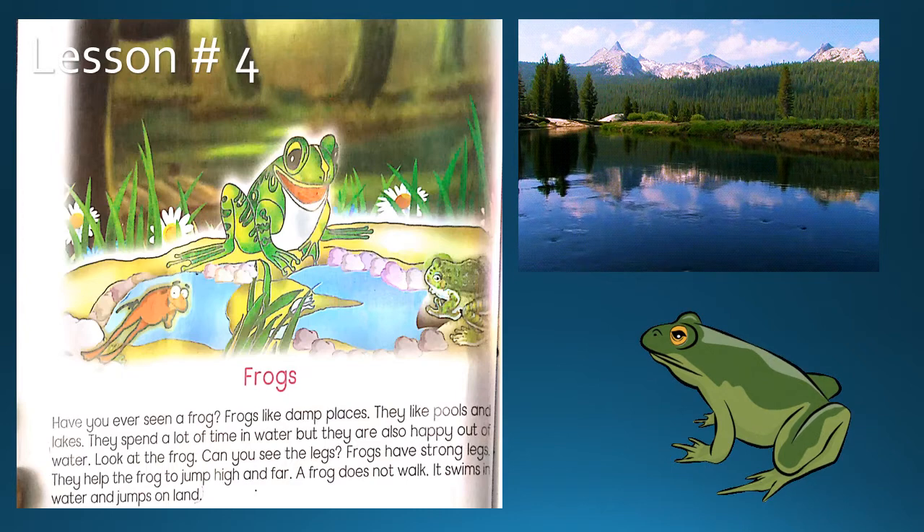Have you ever seen a frog? Frogs like damp places — they like pools and lakes. They spend a lot of time in water, but they are also happy out of water.